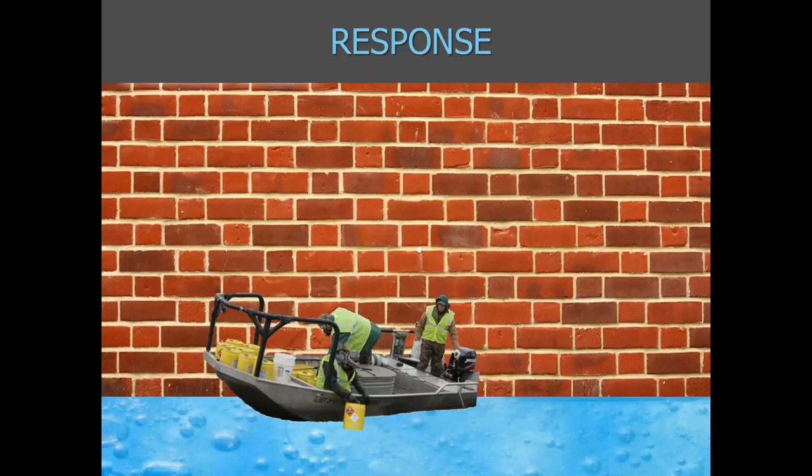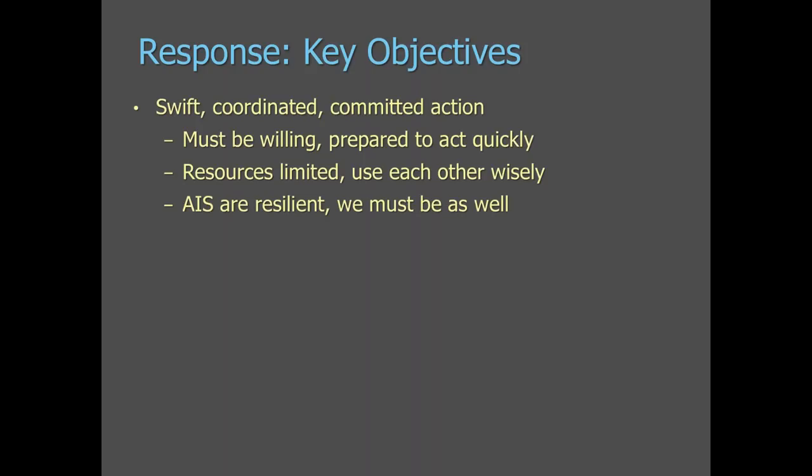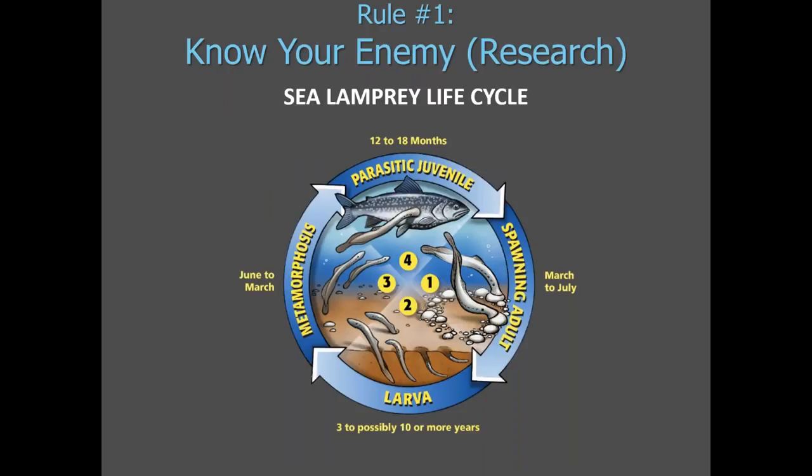Moving on to response: this is where the sea lamprey control program really expends most of its resources. The key objective of response is to move quickly, use as many resources — including technology and partners — as possible, and continue your response for as long as necessary. In the case of the sea lamprey control program, this will be an ongoing effort because eradication is not possible. Our response is also determined by our annual budget. The first rule is knowing your enemy, which translates to research.